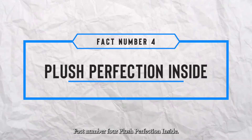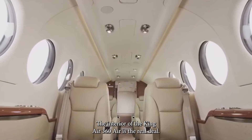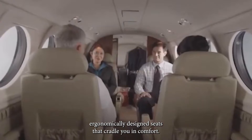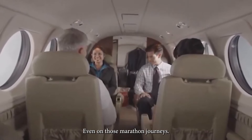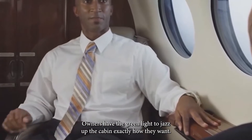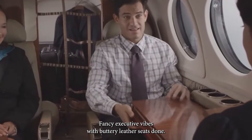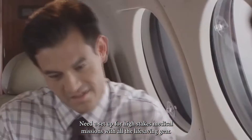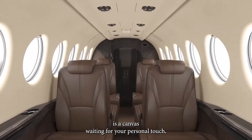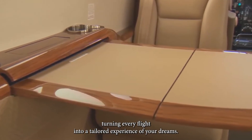Fact number four: plush perfection inside. The interior of the King Air 360 ER is the real deal. Step on board and you'll be welcomed by roomy, ergonomically designed seats that cradle you in comfort even on marathon journeys. But it's not just about comfort — owners can customize the cabin exactly how they want. Fancy executive vibes with leather seats? Done. Need a setup for high-stakes medical missions with all the life-saving gear? Consider it done. The King Air 360 ER's interior is a canvas waiting for your personal touch.